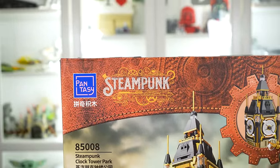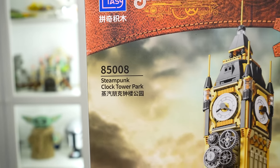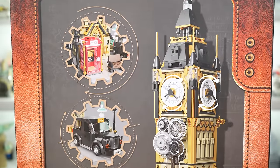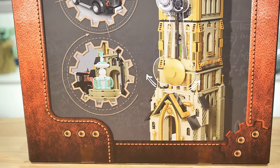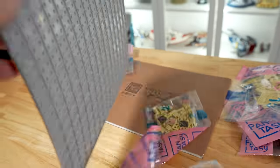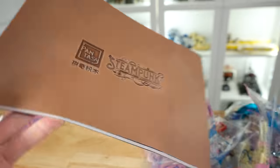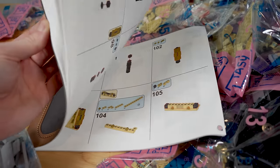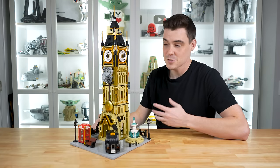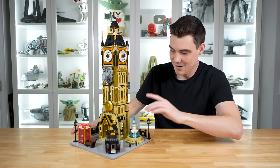Moving into the Pantasy steampunk subline — I've known of steampunk for quite a while from seeing custom builds at conventions, but seeing an official kit of it is pretty neat. Here we have the 85008 Steampunk Clock Tower Park with over 1800 pieces for $110, obviously inspired by London. It comes with a 32 by 32 gray base plate, and the instruction manual has a very steampunk-themed front. The finished steampunk tower build is pretty amazing — it's very tall, definitely the tallest we've taken a look at today, and it's got tons of gold and lots of color.